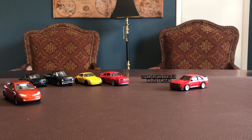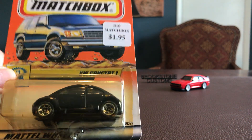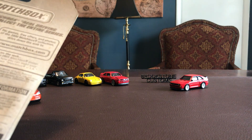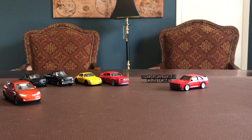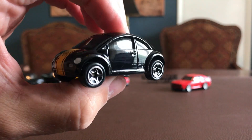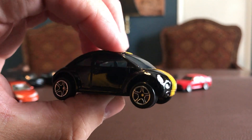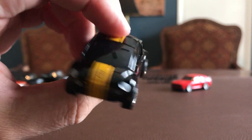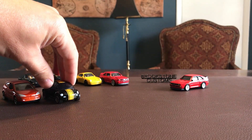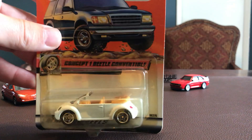Another oldie — VW Concept One. Two bucks for this particular car, 2000 issue. So I guess that means it came out before the New Beetle actually hit the market. It's pretty much exactly what came out. The front end looks a little different from what was actually released, but I know there was a lot of excitement about this car — it had been a long time since a Beetle had been out.